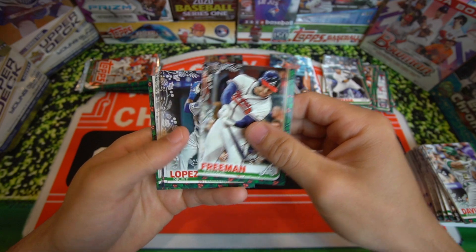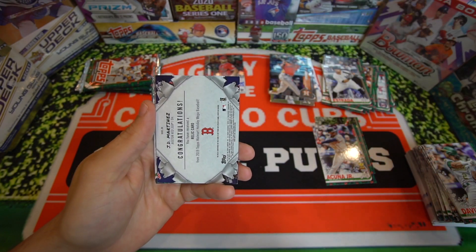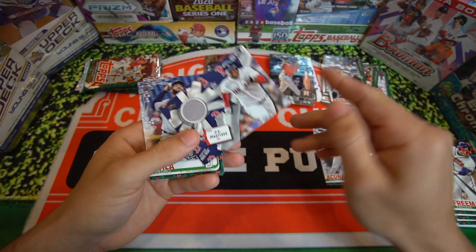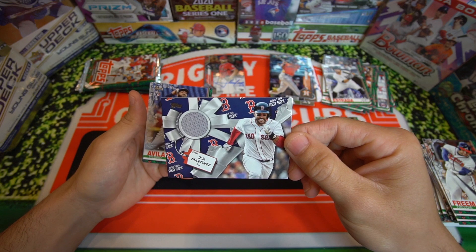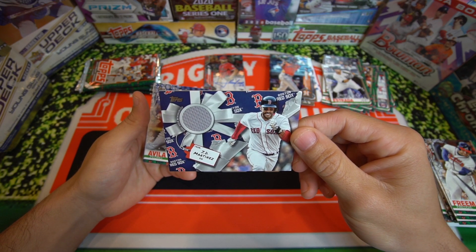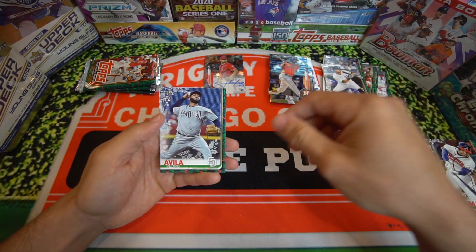Freddie Freeman, MVP. Nicky Lopez, Lorenzo Cain. We received a relic card — relic is going to be of J.D. Martinez. That's pretty cool. Nice gray jersey relic there, and it's game-used. That's pretty cool as well — game-used relic.